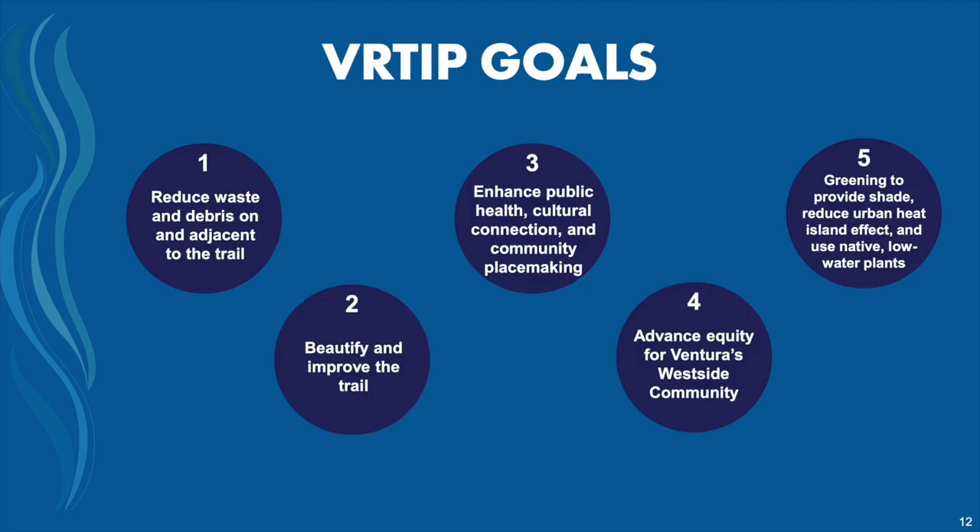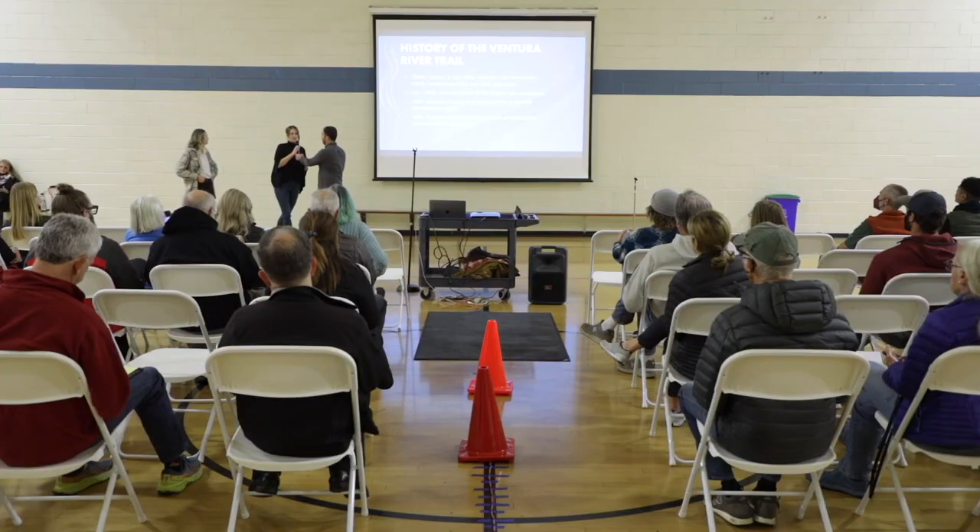We have five goals for the project. Number one: reducing waste and debris on the trail. Number two: beautifying and improving the trail. Number three: enhancing public health, cultural connection, and community placemaking. Number four: advancing equity for the west side. Number five: providing shade, reducing the urban heat island effect through the use of low-water native plants. With that I'll pass it back over to Eric to talk about the history of the trail and project details.